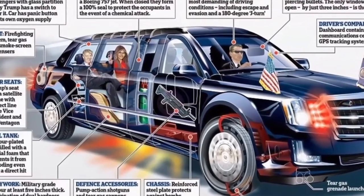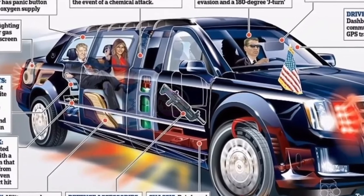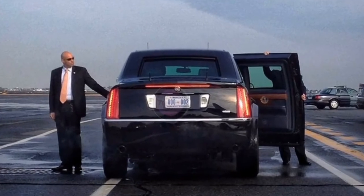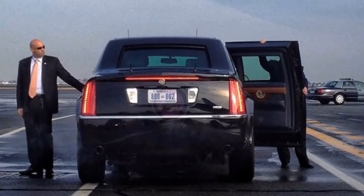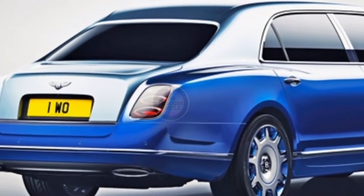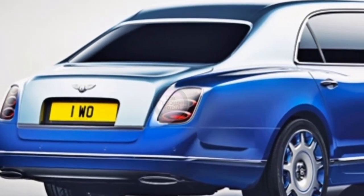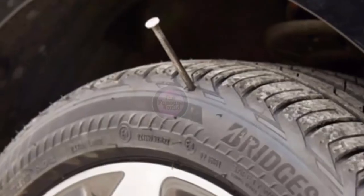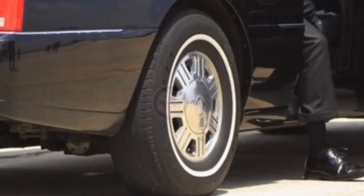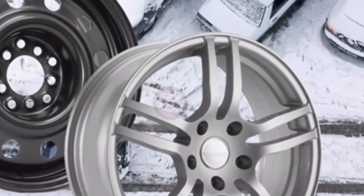Meet the Beast — Donald Trump's new bomb-proof car that carries guns and the president's blood. The presidential Cadillac has 5-inch-wide millimeter-grade armor, which is a combination of dual hardness steel, aluminum, titanium, and ceramic to break up projectiles. The car's Kevlar tires are puncture-resistant and can run even if they are flat, with the help of steel rims underneath the tires.